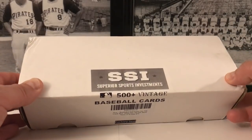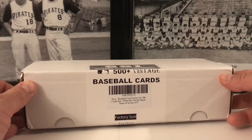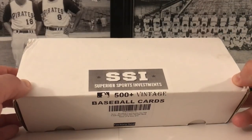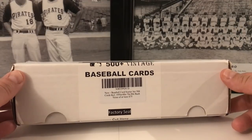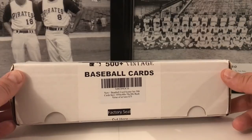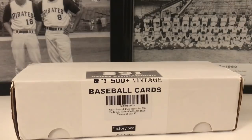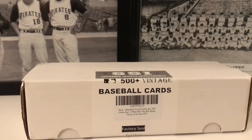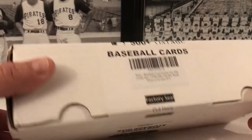Let's get into this. What is this, you're wondering? This is an item I purchased on Amazon with an Amazon gift card credit. It's from a company called Superior Sports Investments. Inside this box are 500 baseball cards from the 1950s, 60s, 70s, and 80s. Book value is at least 75 dollars. I don't know what to expect — it could be a bunch of junk, or we could have some gems in here.